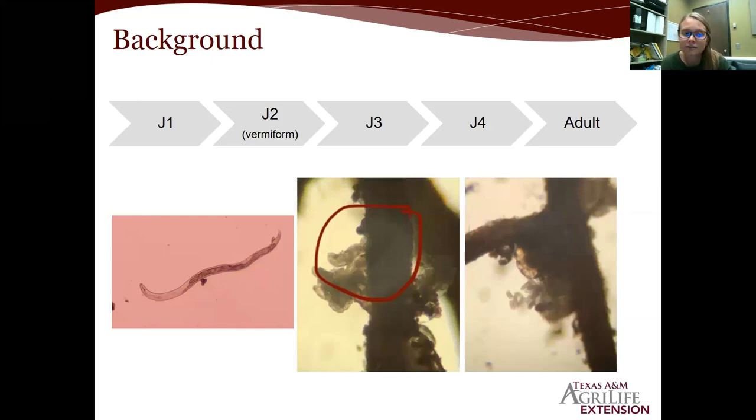Diving into the life cycle of the reniform nematode — it starts at the J1 stage, then moves to J2 where it hatches. Unlike other species, it is not parasitic at the J2 stage; it's still vermiform. It progresses through J3 and J4, which are mainly developmental stages, and then molts to the adult stage. The females are the plant parasitic nematodes — males just live in the soil for reproduction. I have three pictures here showing different stages. The first shows the stylet of the nematode, which is that little straw-like or needle-like structure — if you have a plant parasitic nematode, it's going to have a stylet.